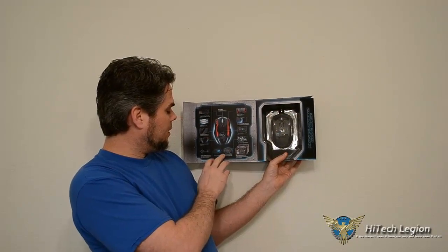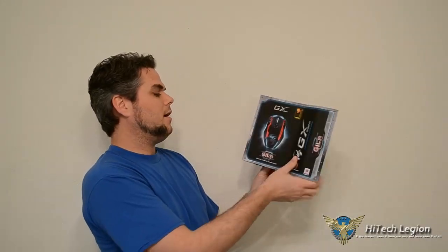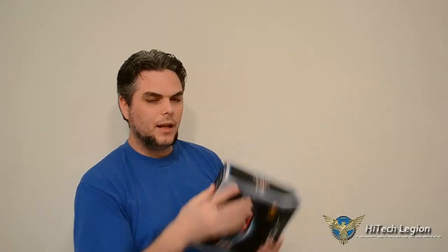So again, you have your weights, the case for the weights, and the feet — and it just shows images of all that. It's a pretty simple look in the box. Looks like a really great mouse.